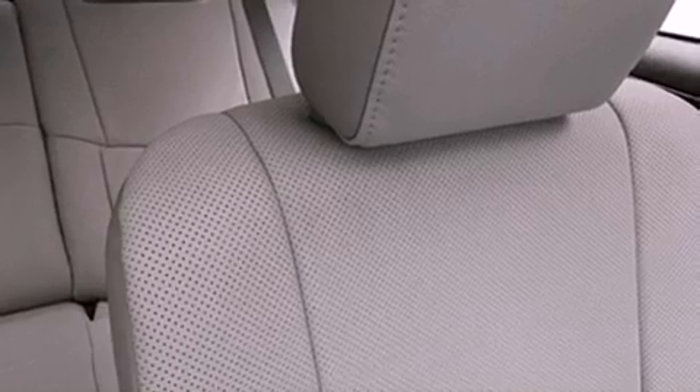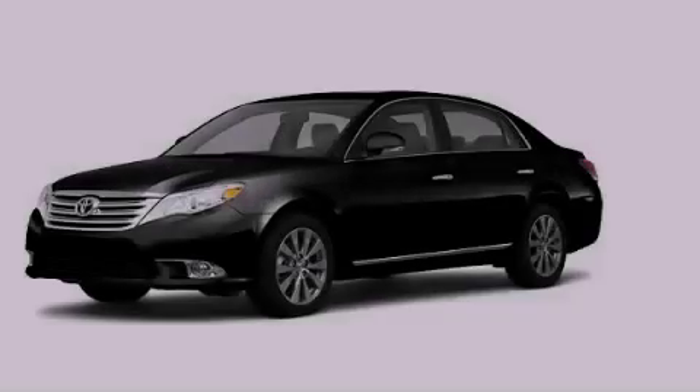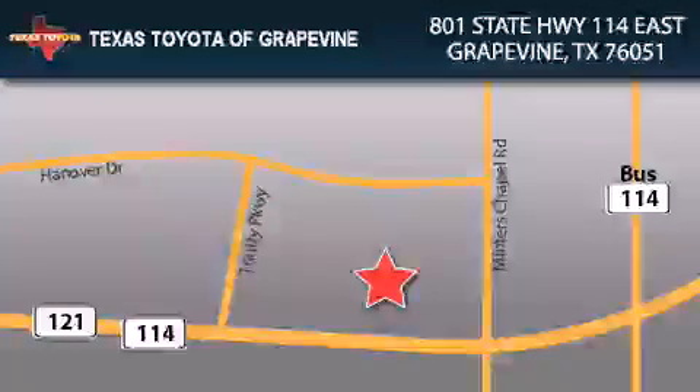With an EPA estimated rating of 29 miles per gallon on the highway, this automobile pays off in the long run. Call or visit us right now and arrange your test drive today. Texas Toyota of Grapevine is located at 801 State Highway 114 East in Grapevine. Our goal is to exceed all of your expectations to ensure that you'll return for future visits.